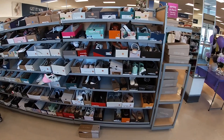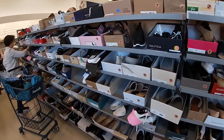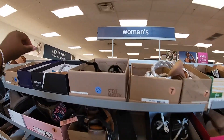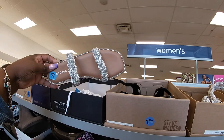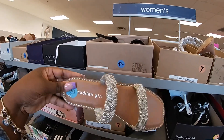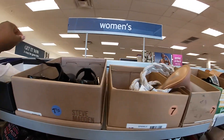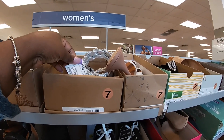Hey everybody, welcome back to Shiny Shopping Saga! We are inside of Marshall's and right away I already see some cute shoes. These are by Madden Girl — I don't see the price on these, but then they do have these right here for $35.